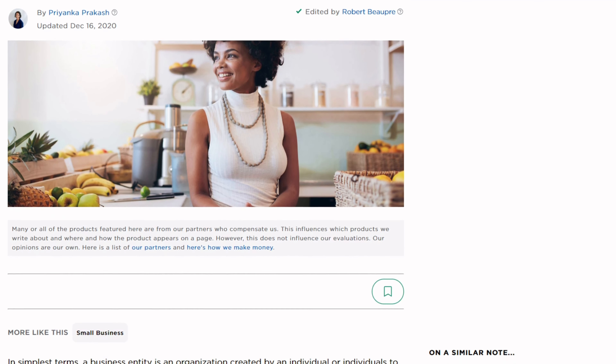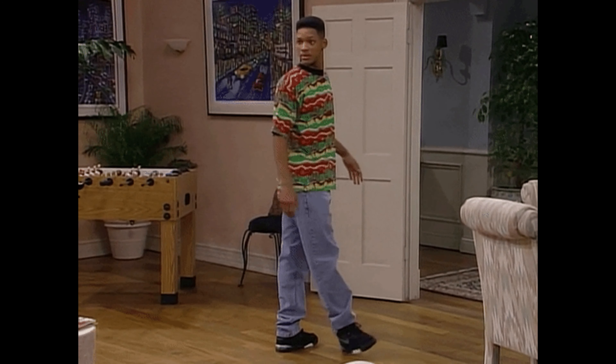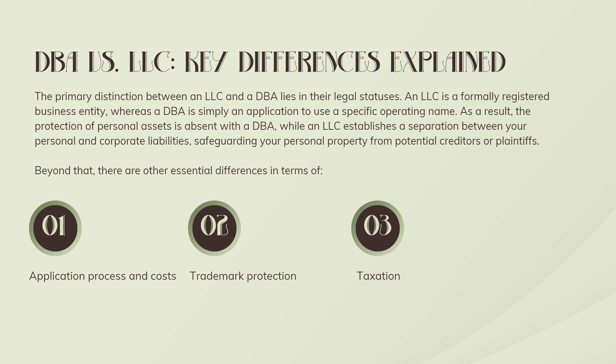Kindlepreneur recommends you create a publishing company as an LLC if you meet any of these requirements: you make more than $2,000 a month in book sales; you write in technical or health areas that could put you at risk of legal action; you want to publish other people's books; you are selling more than just books such as courses, physical products, etc.; or you are an American citizen living outside the USA and want a base of operation. Remember, when you operate as a sole proprietorship, you are using your legal name on the business and on a book's copyright page.